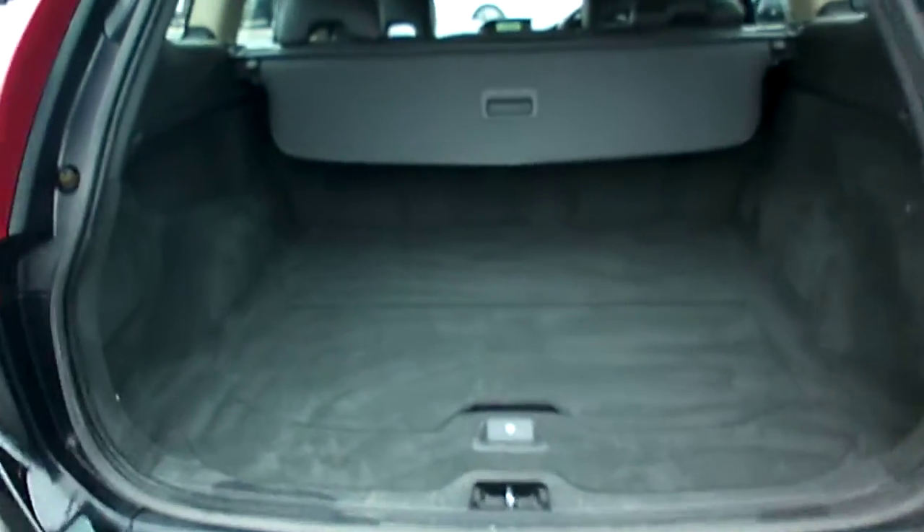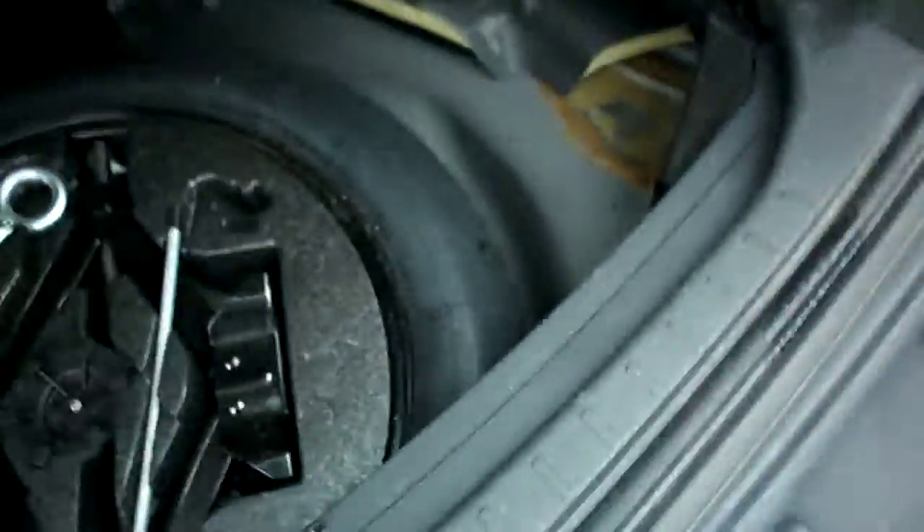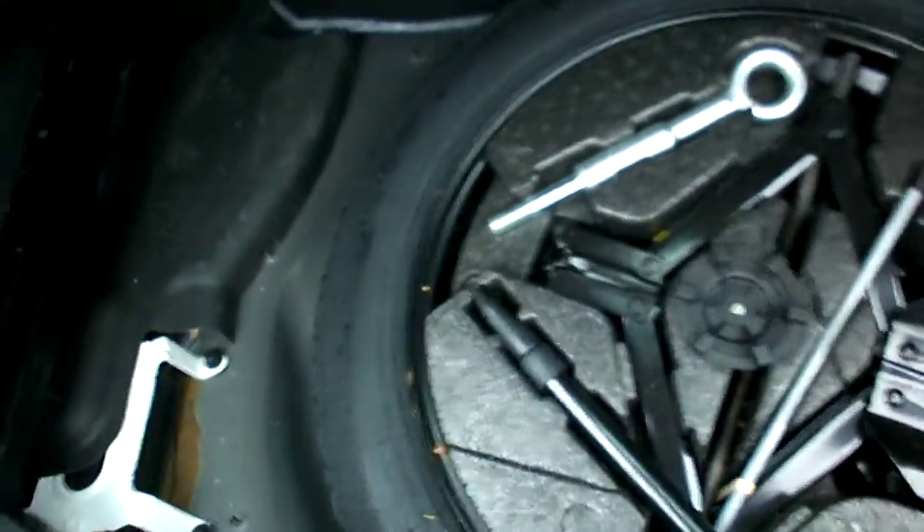Let's have a look in the boot area — looks nice and clean, got the tonneau cover there. Inside there's a bulb kit, warning triangle, and the floor lifts up to reveal a space saver spare wheel. The jack doesn't look like it's ever been used, which is nice to see.